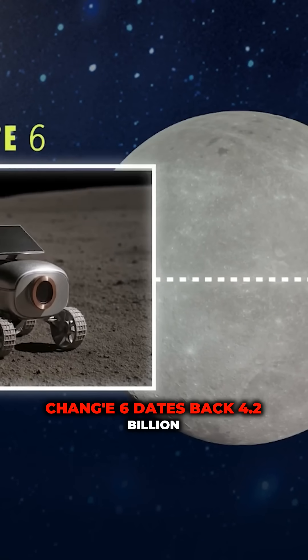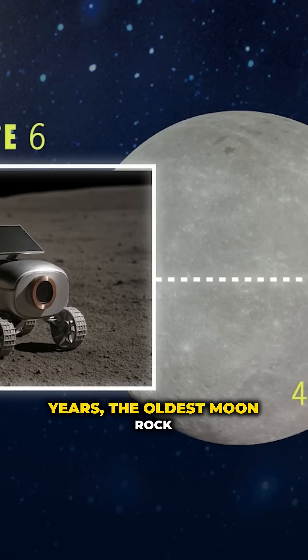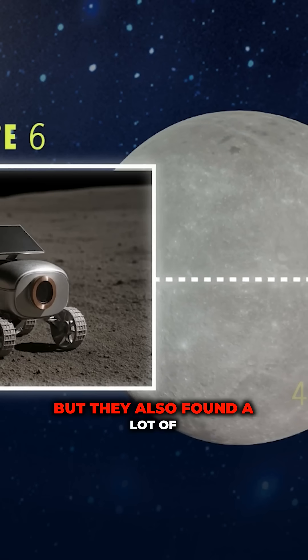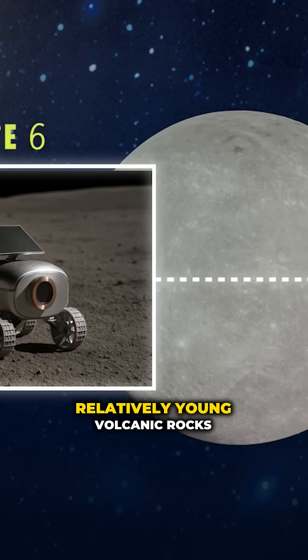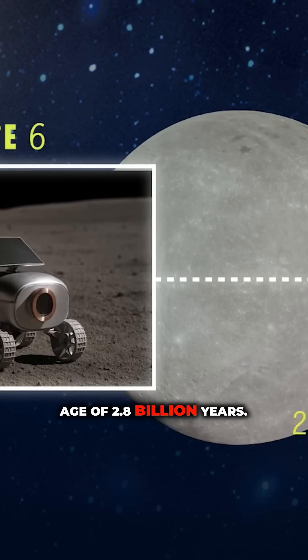One fragment of lava found by Chang'e 6 dates back 4.2 billion years — the oldest moon rock discovered so far. But they also found a lot of relatively young volcanic rocks on the far side, with an average age of 2.8 billion years.